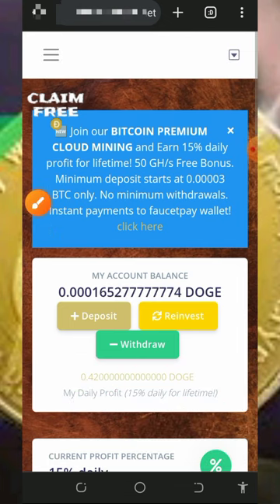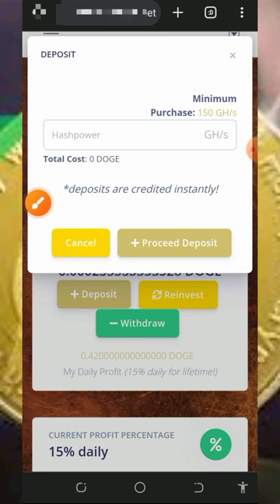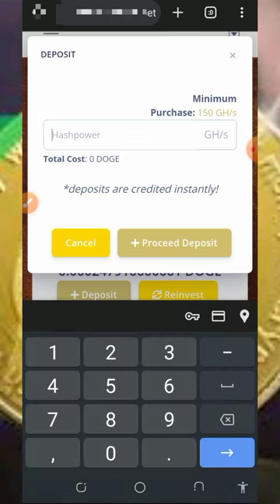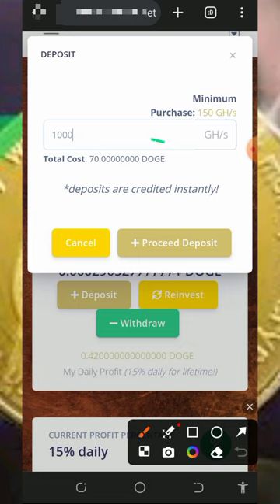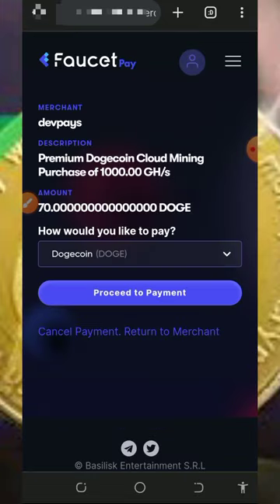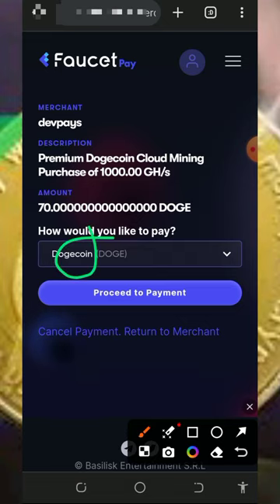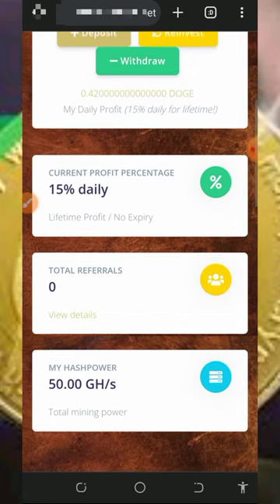To deposit, tap on the deposit button. The minimum purchase is 150 mining hash power. If you enter 1,000 mining hash power, that's going to cost you 70 dollars. Proceed to deposit and they're gonna direct you to your FaucetPay account to make this payment with your Dogecoin. Make sure you have enough Dogecoin balance on your FaucetPay account. Once you proceed, the payment will be deducted and you'll receive the equivalent gigahash mining power you purchased.